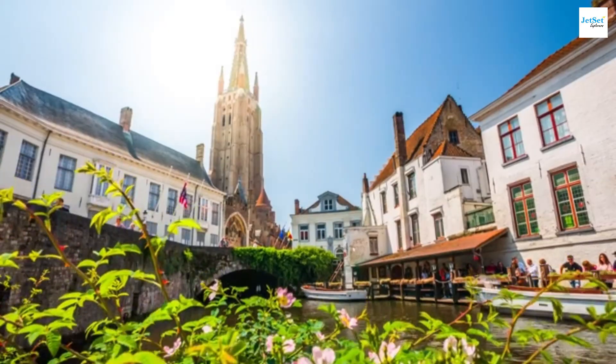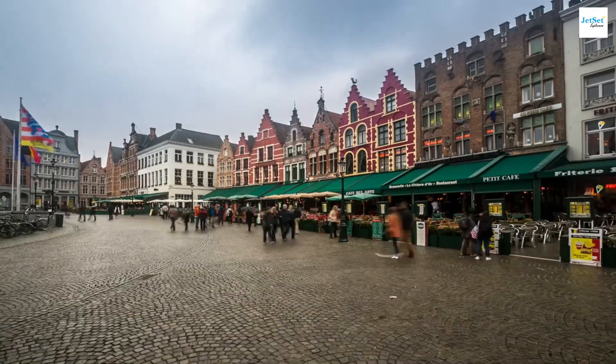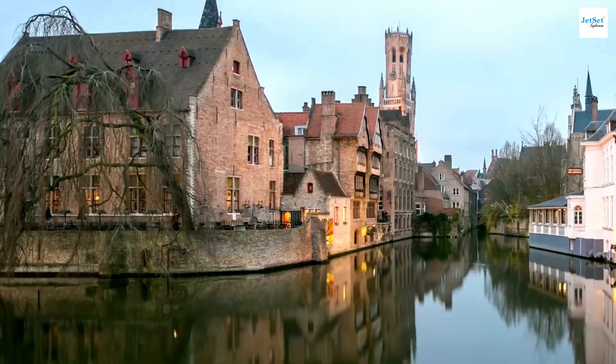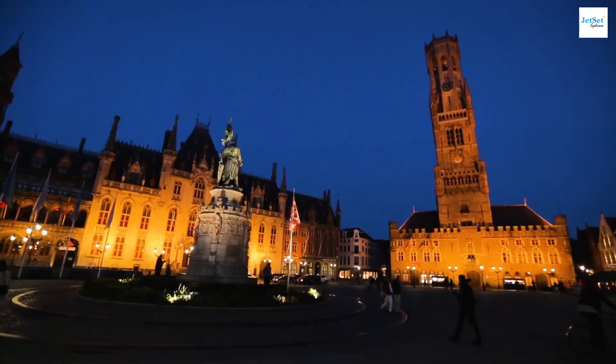Bruges — a magical city often called the Venice of the North. Wander through its cobbled streets to the market square, alive with energy, surrounded by historic buildings and the towering belfry.